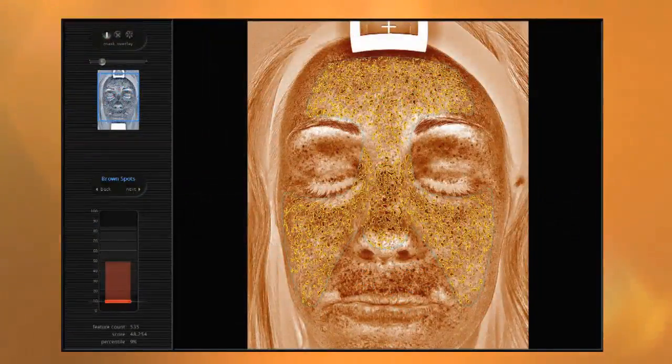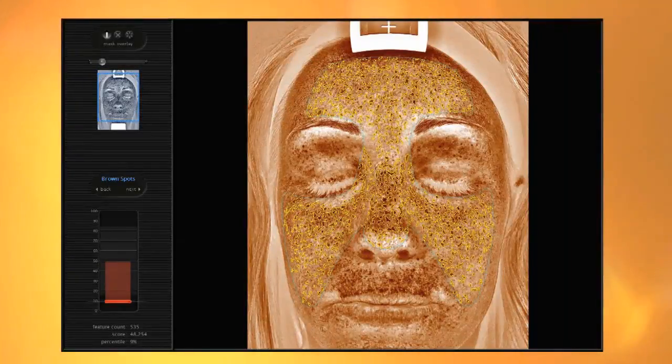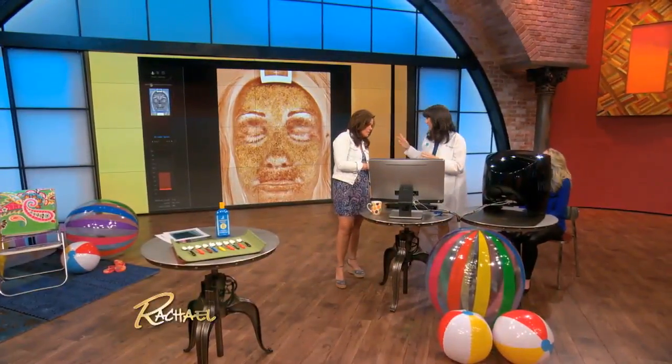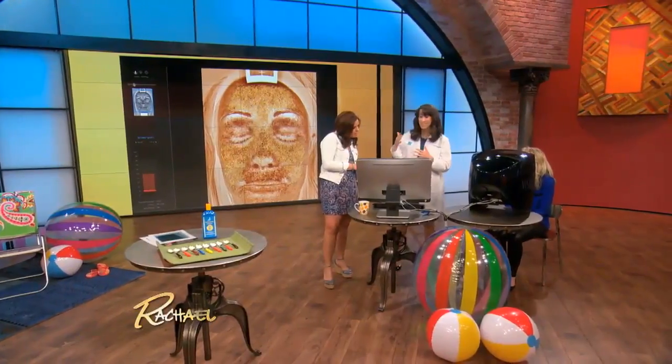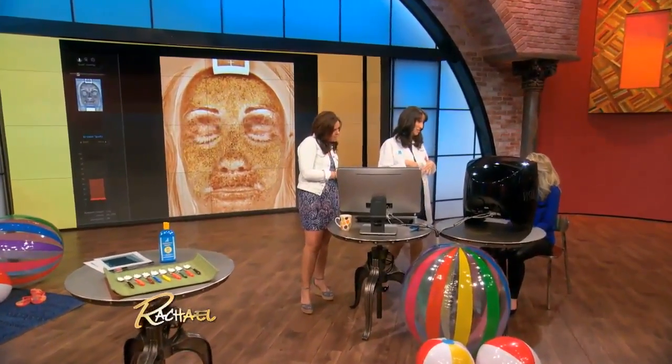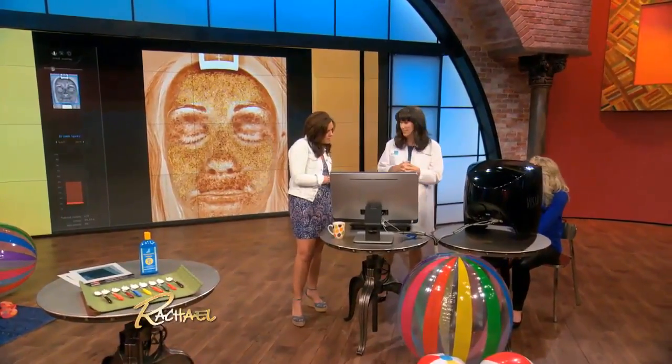One of the first things our body tries to do is protect our skin from the sun by trying to pigment and make freckles. Unfortunately, when those freckles don't go away, there becomes sun damage, and in your case, you have pretty significant sun damage. About only 9% of people your age group have worse sun damage, so we really want to jump on that and fix that.